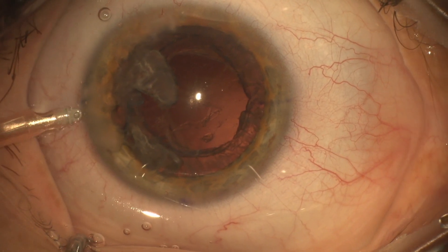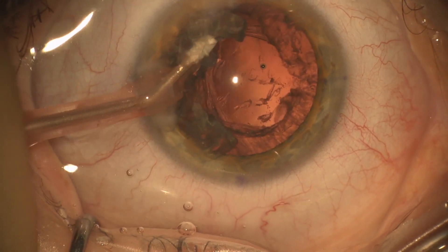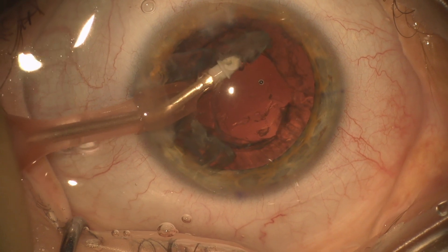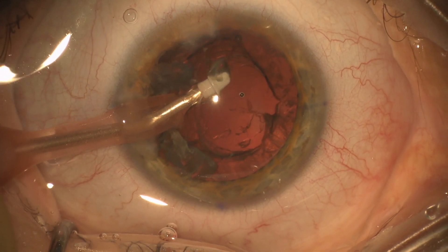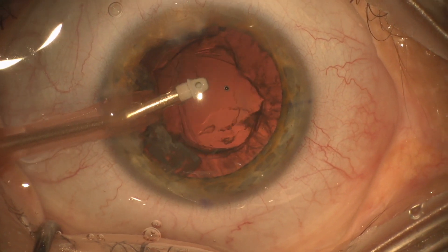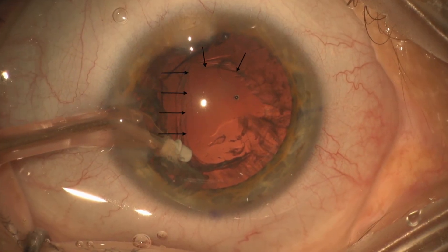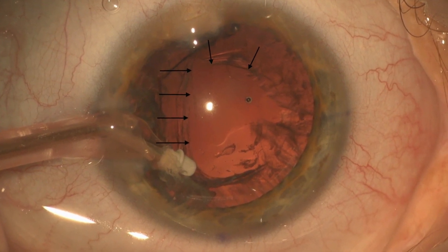I feel at this point that I can probably get these pieces, which are not that dense, with the I/A. Sometimes you can mash them into the I/A port with your second instrument. Now I've taken these pieces out and I can finally see that I have a very large posterior capsular tear, as indicated by the arrows.